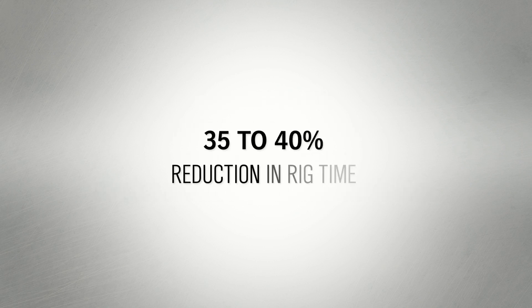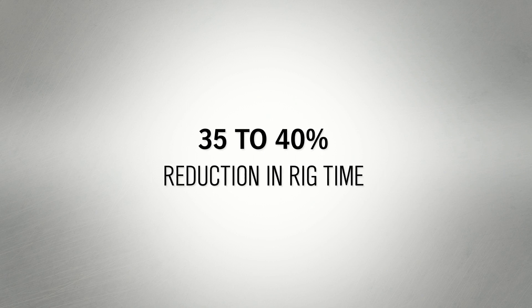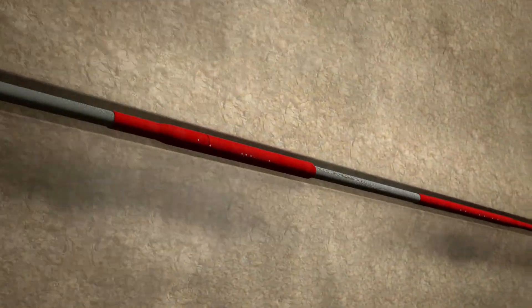With remote and intervention-free operation, the system can reduce completion installation times by as much as 40%. The TRIP system includes several performance-enhancing technologies in the lower completion.